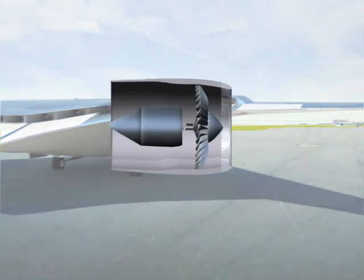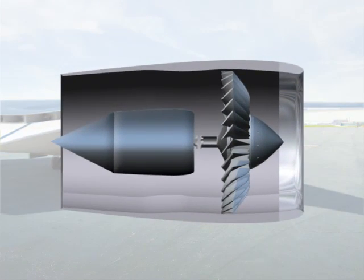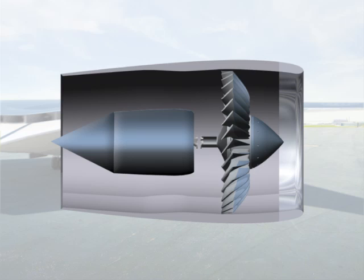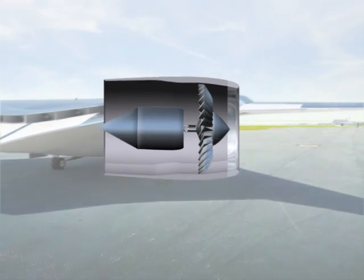The motors and generators use advanced superconducting technology, which makes them very compact and efficient. The superconducting property is attained at a very low temperature. It could be provided by a refrigerator on jet-fueled aircraft or by very cold liquid hydrogen fuel on future aircraft.